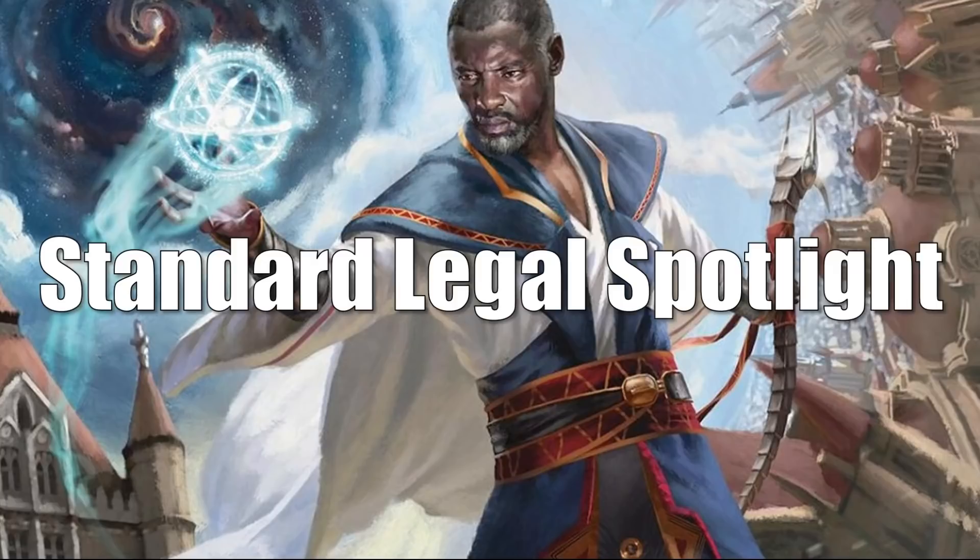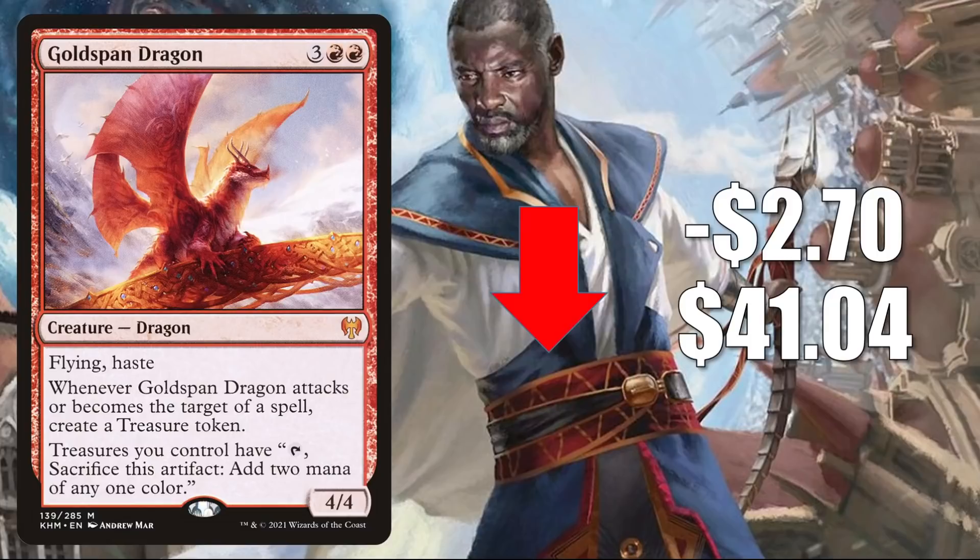First, we have Goldspan Dragon. It's down $2.70 to $41.04. This is retracting again after some recent strong increases. It still is seeing a ton of play in Standard — in Izzet Dragons, Temur, Jund, and Rakdos Midrange. It's also in Gruul Aggro and Grixis Dragons. Sometimes you'll see this in Izzet Control or Gruul Werewolves. It also gets Commander play in Prosper, Tome-Bound, and many other builds.